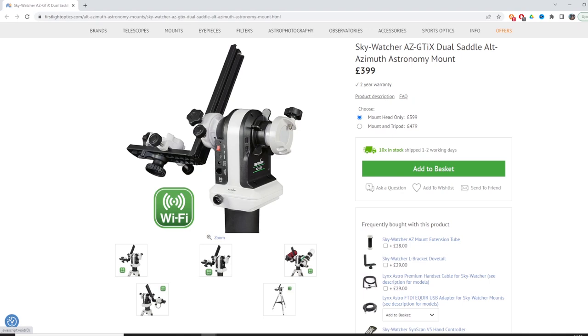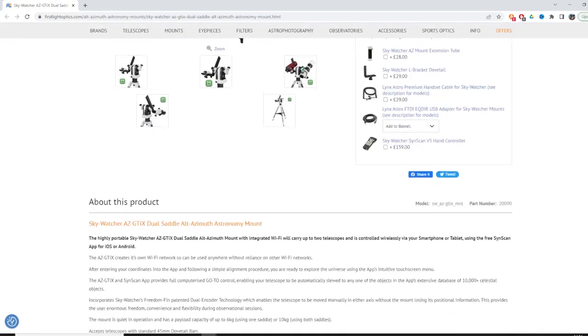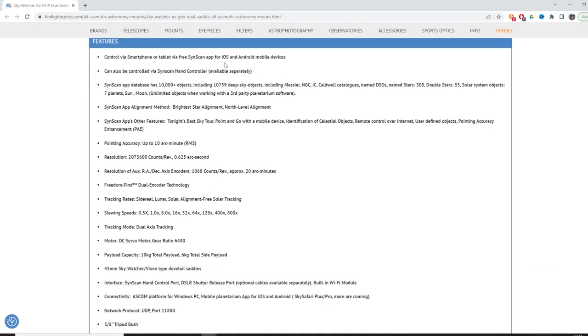The mount creates its own Wi-Fi so you don't need your own internet connection, meaning you can take it anywhere and control it with your smartphone or tablet using the SynScan app for iOS and Android. There is also a SynScan handset available at additional cost. It has a total payload capacity of 10 kilograms and a maximum single-side payload of 6 kilograms — so you could have two 5kg setups on each side, or one 6kg and one 4kg.